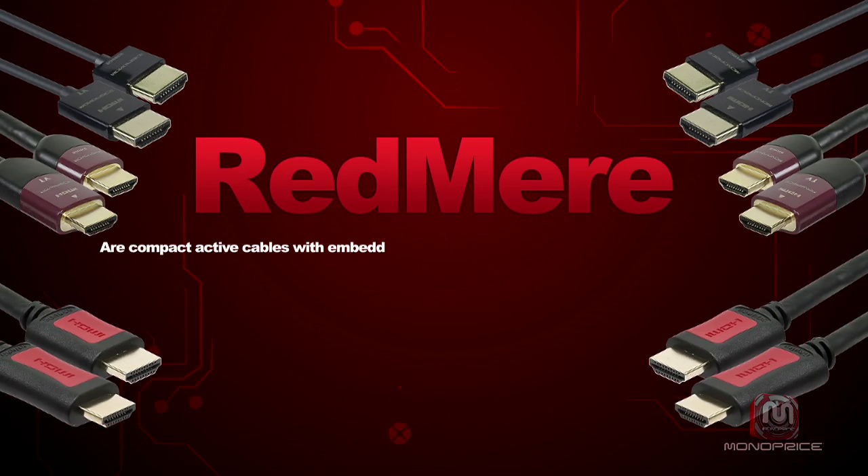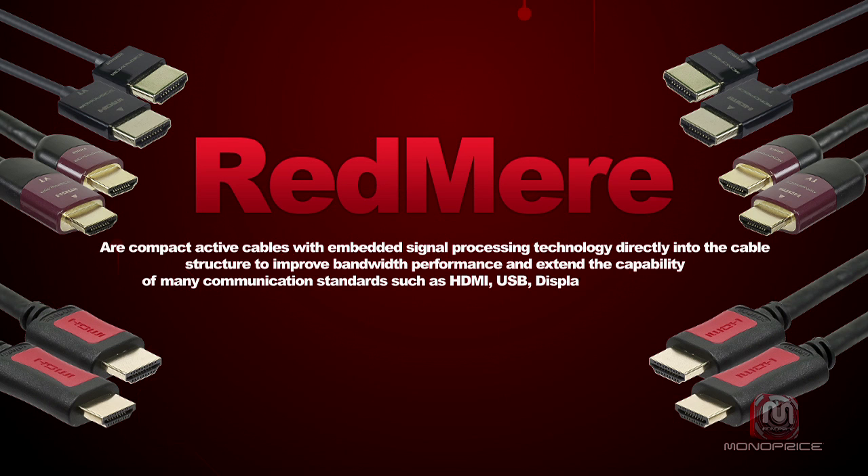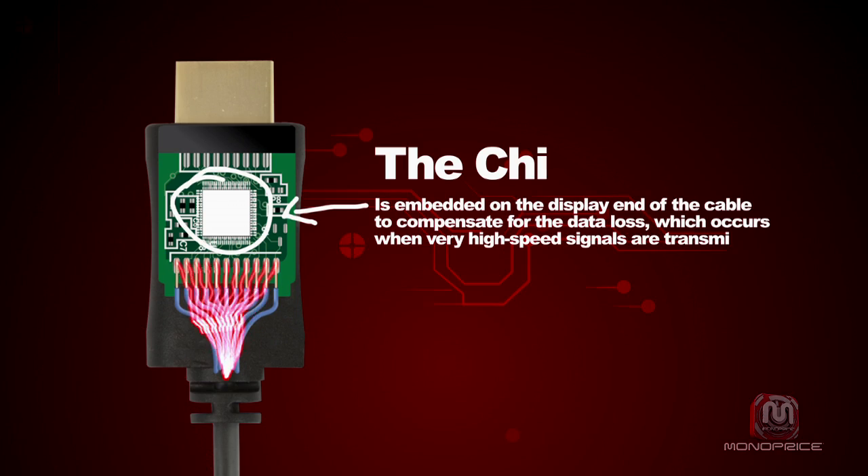Redmi are compact active cables with embedded signal processing technology directly into the cable structure to improve bandwidth performance and extend the capability of many communication standards such as HDMI, USB, DisplayPort, and InfiniBand. The chip is embedded on the display end of the cable to compensate for the data loss which occurs when very high speed signals are transmitted over copper.